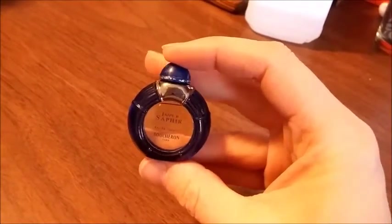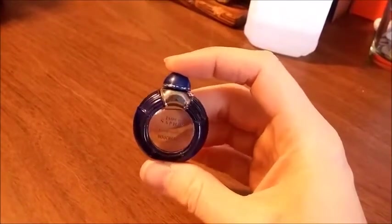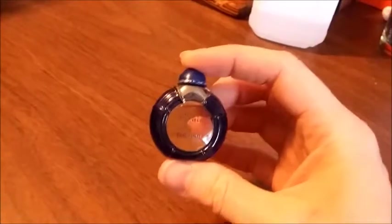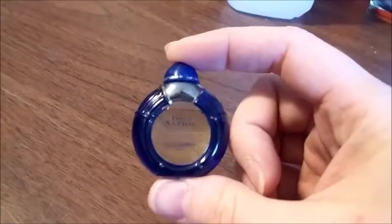Today I'm packing up this tiny bottle of perfume. It came out of an estate lot with a bunch of perfumes and different things. I figured I paid about $2 per bottle, and this one sold for $25.